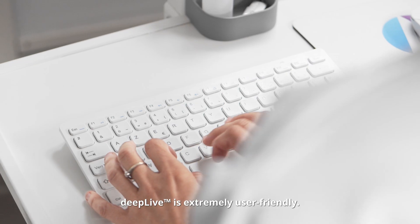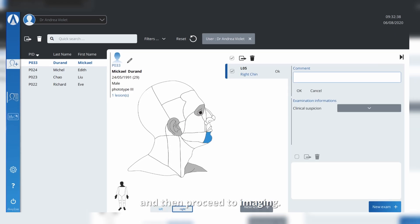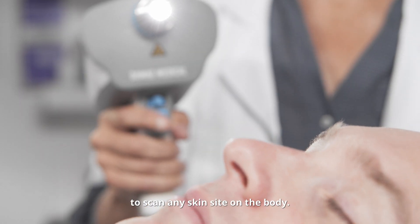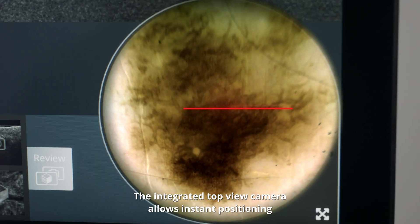Deep Live is extremely user-friendly. Within a few seconds you can fill in patient and lesion information and then proceed to imaging. The portable probe has been designed to scan any skin site on the body, and the integrated top-view camera allows instant positioning and precise navigation over the different areas of the lesion.